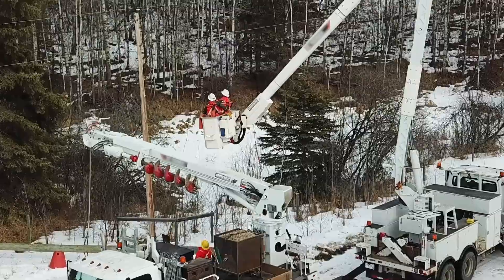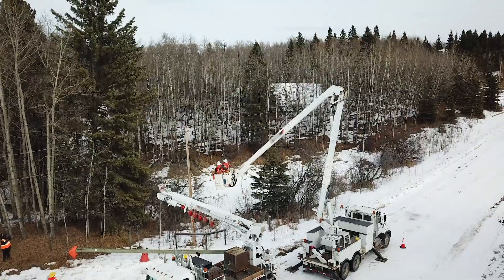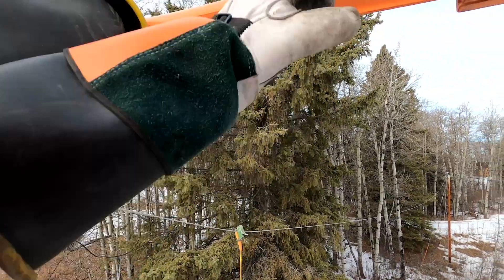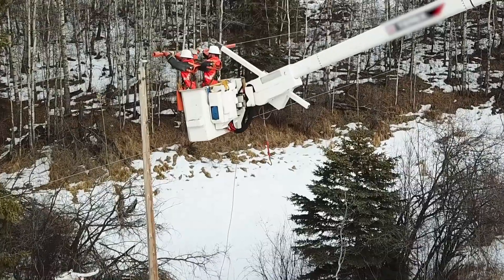Experienced power line technicians could advance to such roles as lead hand or line supervisor. If you're a team player, a goal-oriented individual, and you enjoy hard work, then this would be a trade for you.